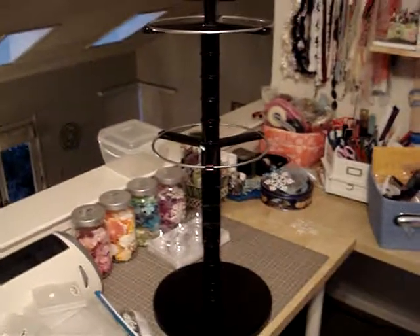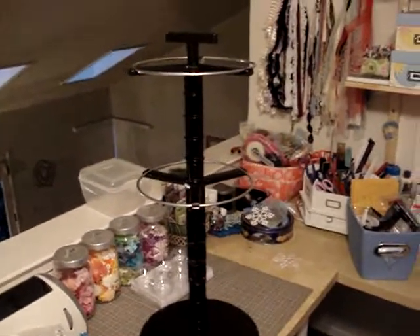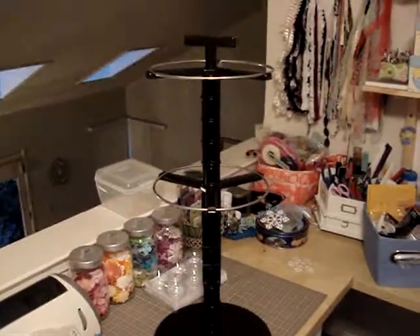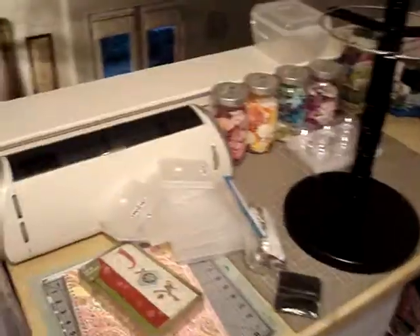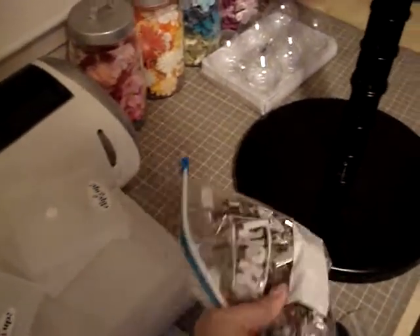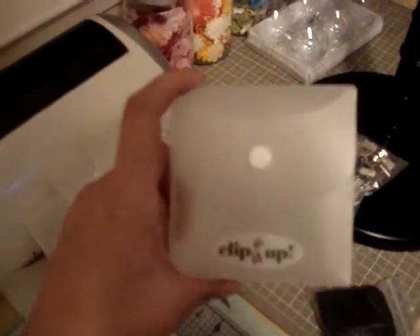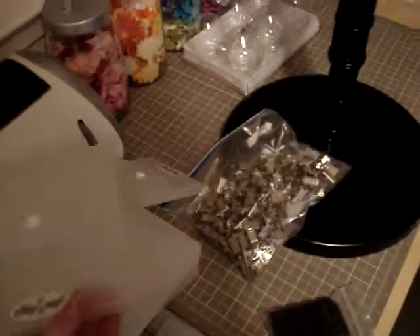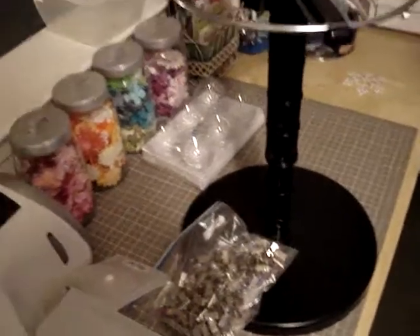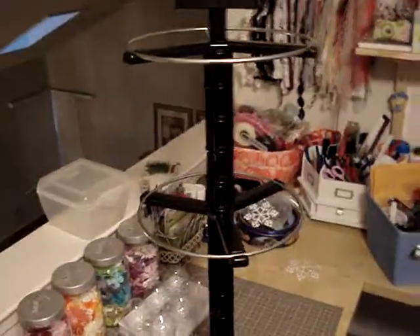I also wanted to show you what I scored on Craigslist. I got this Clip It Up — both tiers, top tier, bottom tier — and a bag full of hooks. And then I also got four of these small containers and four of the large containers, with dividers also, all for a grand total of $40. I could not believe it.